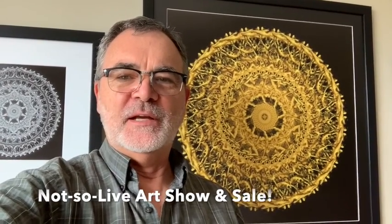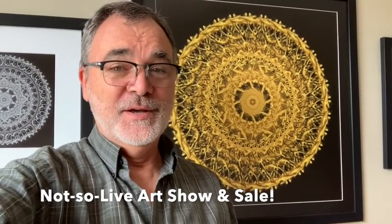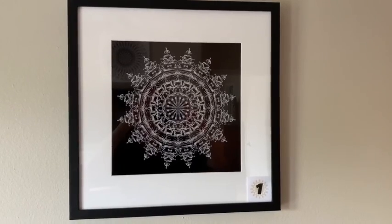Last night we had terrible thunderstorms and lightning and the technical part of the show didn't pull off as well as it could have, so this is the same show all over again so I can post it. In retrospect I probably should have just told everybody that I couldn't do it, but we tried — so here we are, my live art show part two.